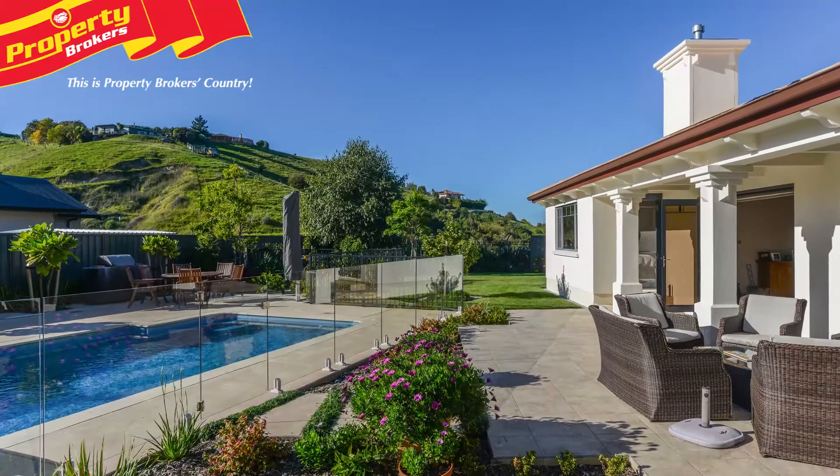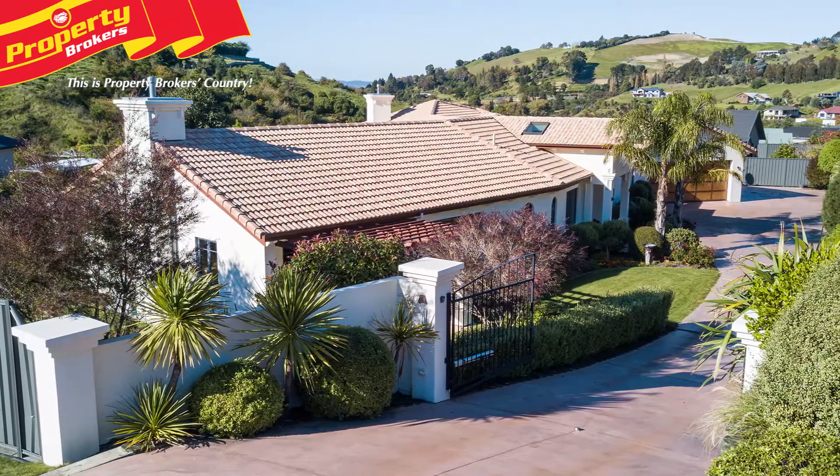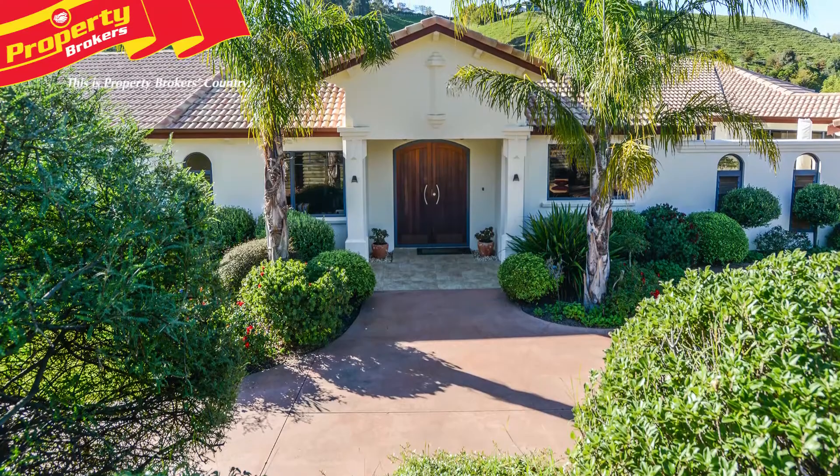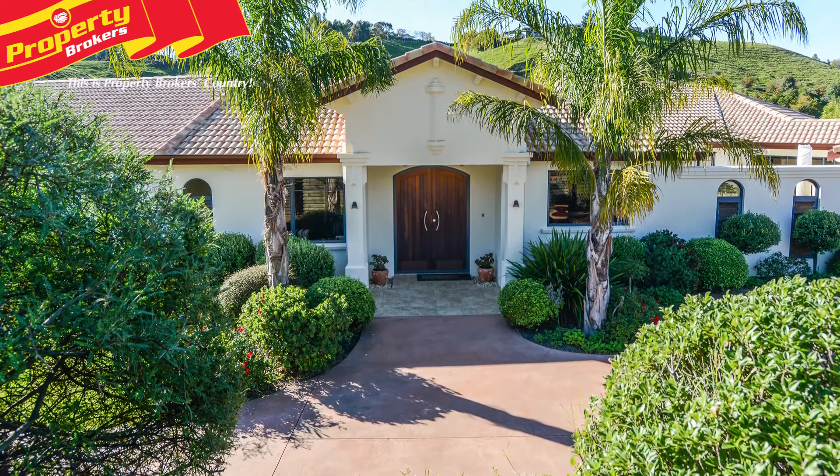A large, beautifully landscaped section with a peaceful, semi-rural feel completes this pristine property, positioned at the end of the terraces — Tarradale's premier subdivision.